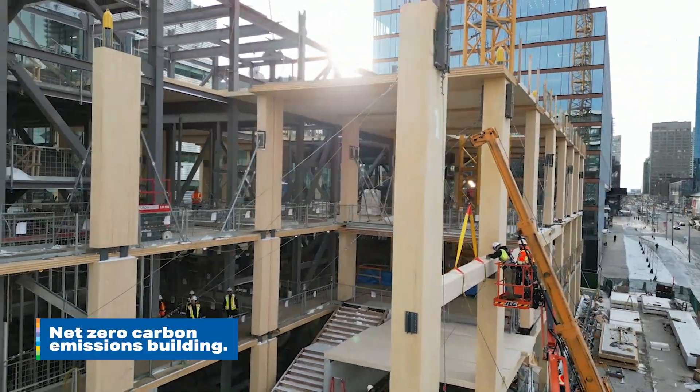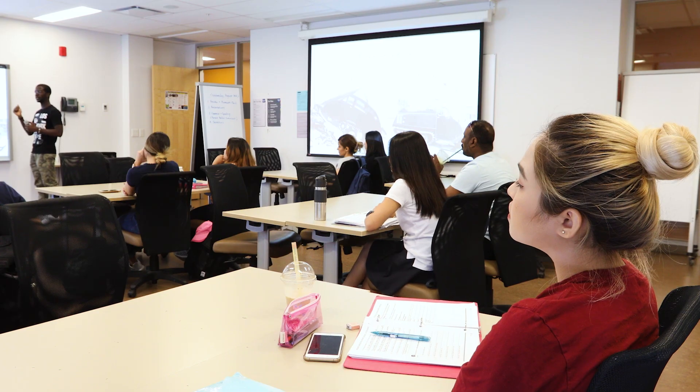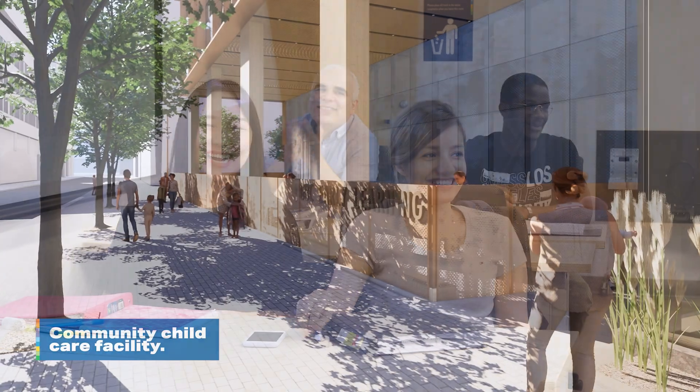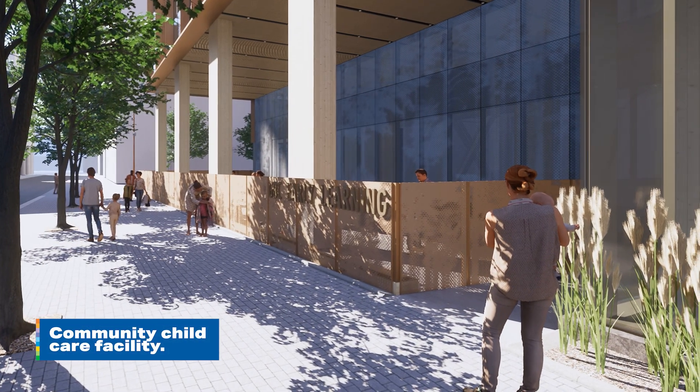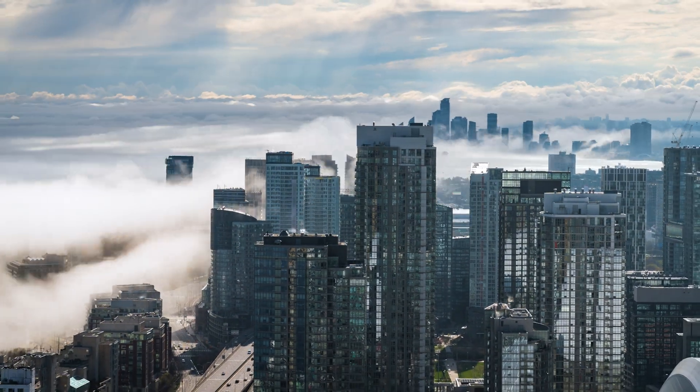Our net zero carbon emissions building will provide an amazing new learning space for George Brown students, but it's also going to house a brand new community childcare facility as well as a research hub called the Brookfield Sustainability Institute. This research hub is where we will work with government, non-profit organisations and the private sector to develop innovative solutions to the challenges created by climate change.